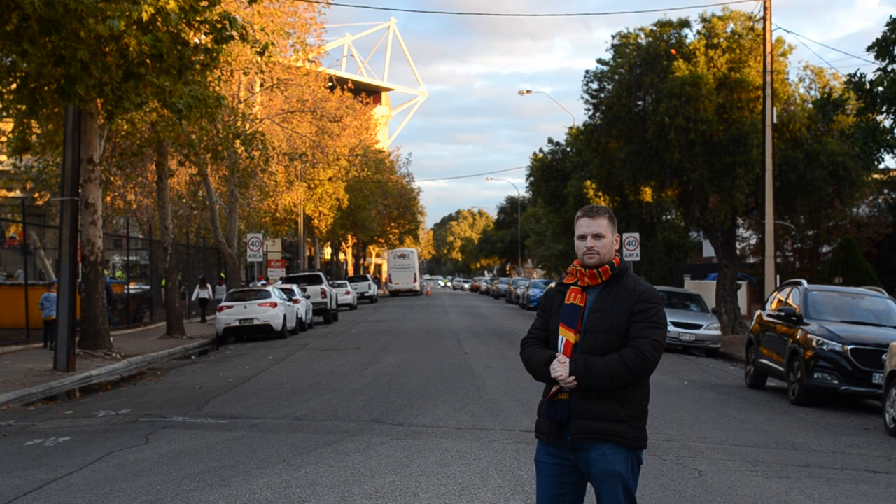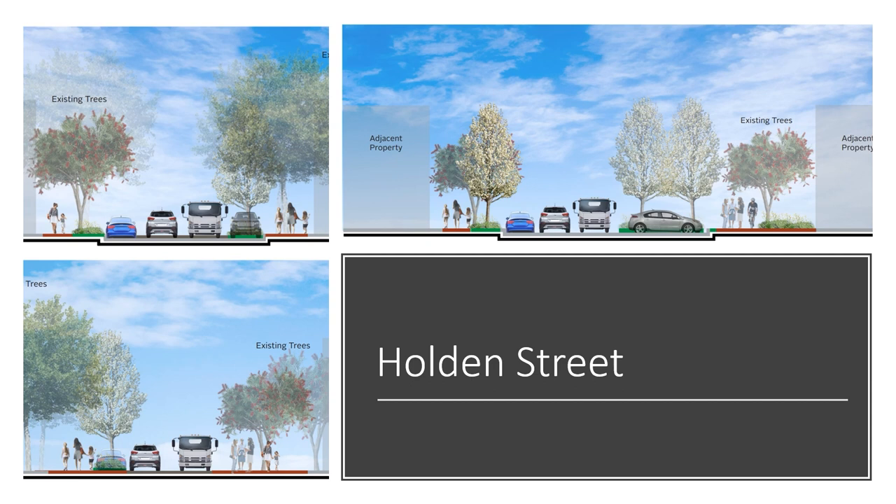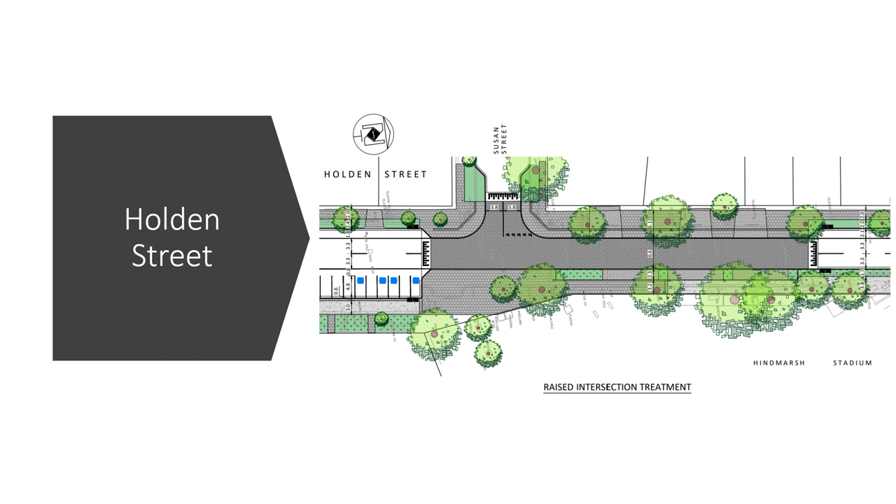One of the streets getting a major facelift is Holden Street on the western side of the stadium. The road itself will be narrowed and the footpaths widened to accommodate more visitors to the area, especially those going to the stadium. The intersection of Holden Street and Susan Street will be upgraded with a raised pedestrian intersection, allowing for step-free access towards the stadium.